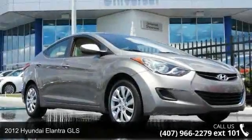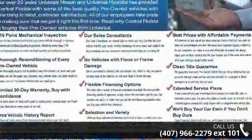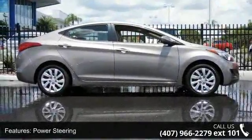Imagine yourself in this 2012 Hyundai Elantra GLS. If you are looking for an automobile with great features, look no further. This vehicle comes with a reliable 4-cylinder engine connected to a smooth shifting automatic transmission.